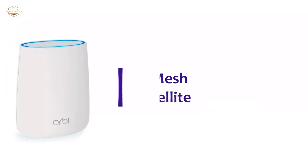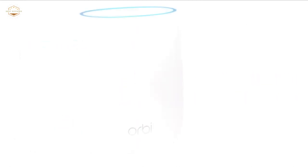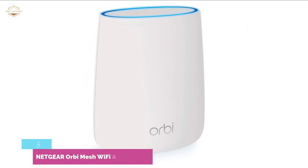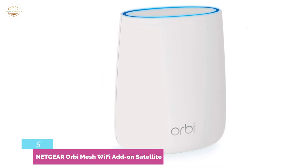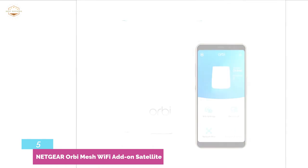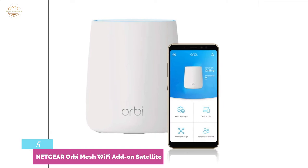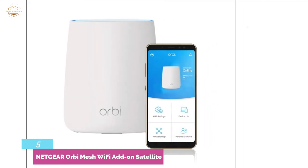Starting our list at number 5, the Netgear Orbi Mesh Wi-Fi Add-On Satellite. Able to expand Wi-Fi coverage up to 2,000 square feet, so that you can stay connected to the internet from anywhere in the home. You can enjoy super-fast Wi-Fi speed of up to 2.2 gigabits per second. It uses Fastlane 3 technology that provides high speed every time, so you can enjoy the speed needed for gaming and 4K HD streaming.